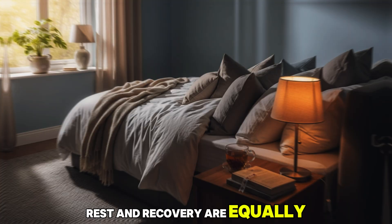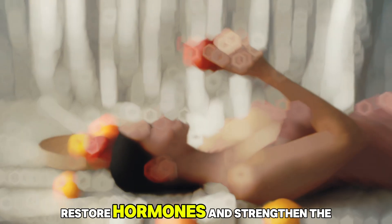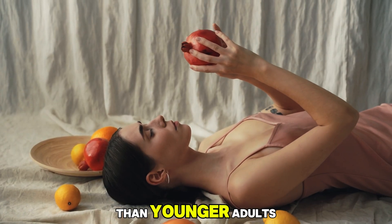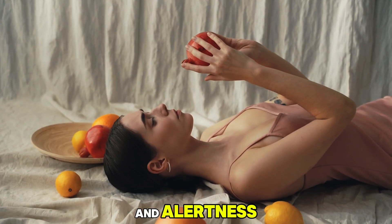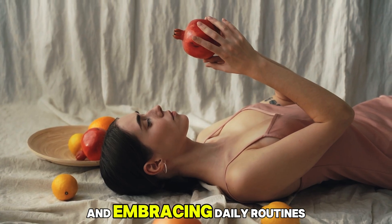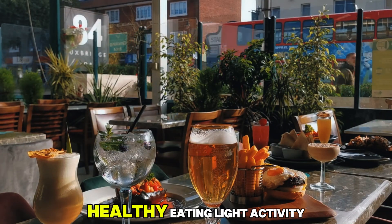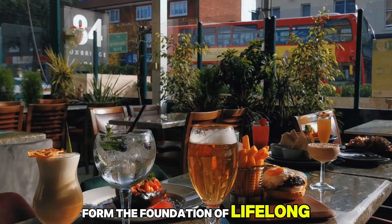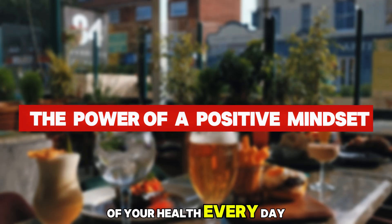Rest and recovery are equally important. Quality sleep allows the body to repair tissues, restore hormones, and strengthen the immune system. Seniors often need slightly less sleep than younger adults, but deep, consistent rest remains crucial for energy and alertness. Finally, pacing yourself and embracing daily routines with patience and positivity can transform how you age. When paired with medication management, healthy eating, light activity, and sufficient rest form the foundation of lifelong vitality, helping you feel stronger, more balanced, and in control of your health every day.